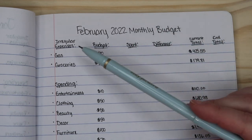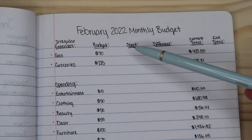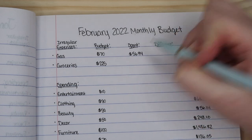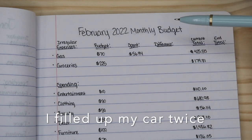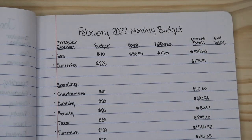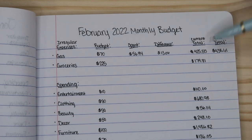For the month of February, I'm going to start with my irregular expenses, and I have two here: gas and groceries. For my gas, I ended up spending $56.94 from my $70 that I had budgeted, which is good because that means I have $13.06 left over, which I can add to my current total, giving us a new total of $438.61. I am trying to build this up again because next season I will be needing to purchase some more parking passes.